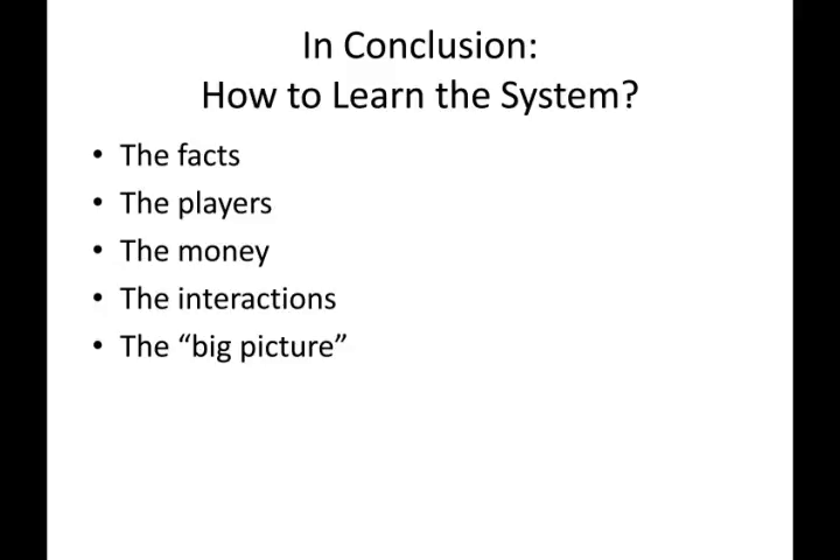That's it for this first lecture. Please email me if you have any technical problems with this lecture or if you have any questions at all.